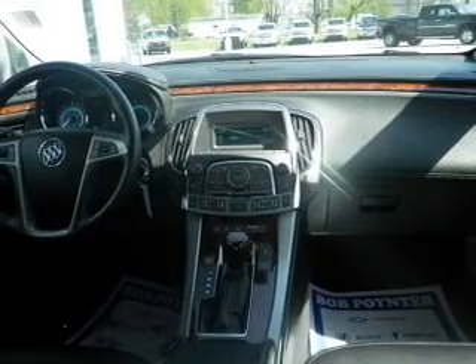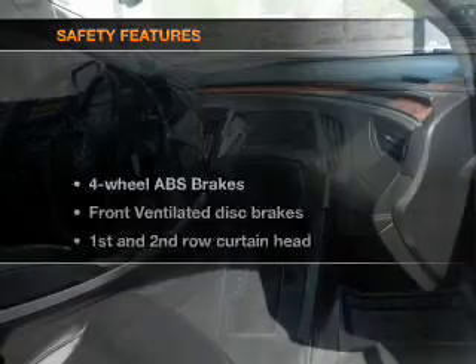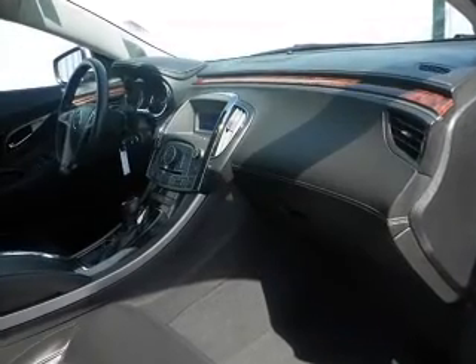Leather seats, power door locks, power windows, cruise control, Bluetooth wireless, an AM FM stereo with a CD player, and satellite radio. For your peace of mind, the following safety equipment is included: front ventilator disc brakes,